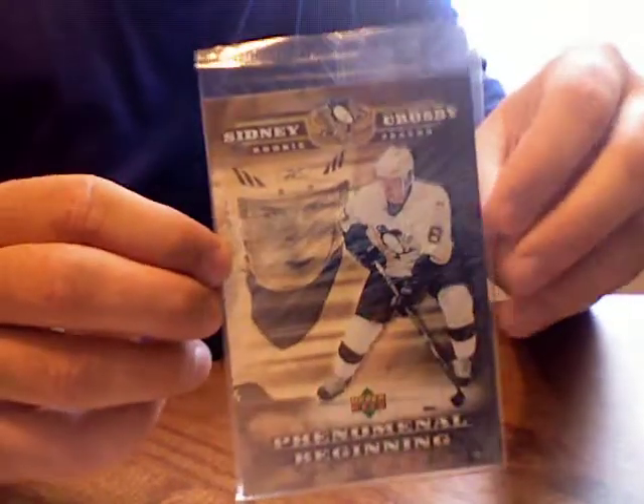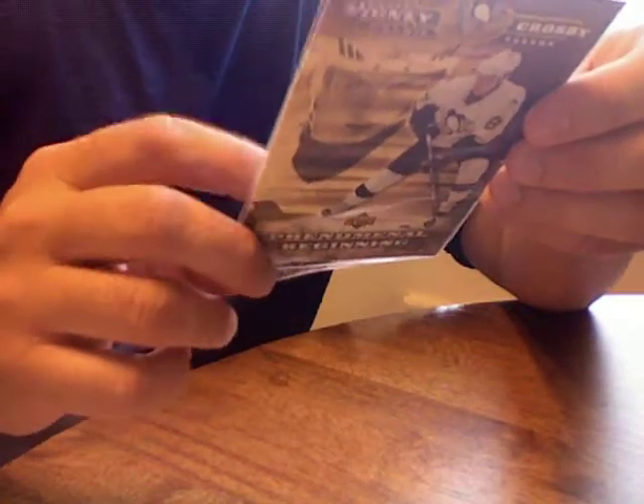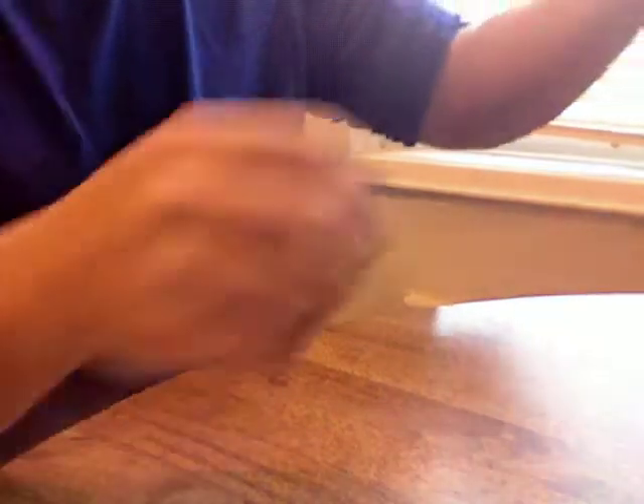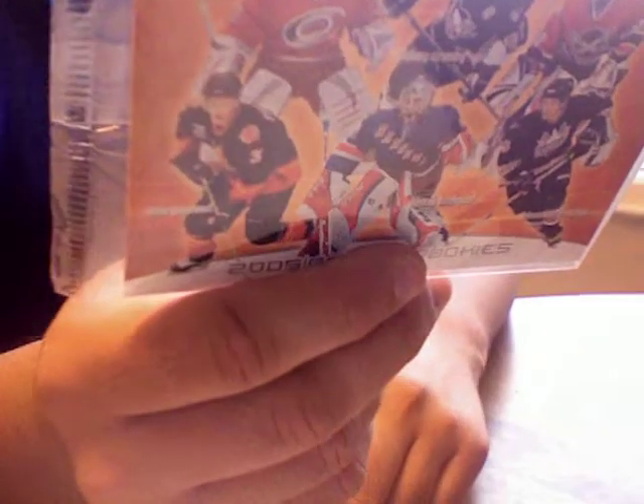First card I see is these huge cards and we got a Sidney Crosby. You can see it's a very large card. It says rookie season, phenomenal beginnings. Not sure what that is. And then we got another big card of 2005-06 NHL rookies. Not sure what these are from — I'd have to look them up. I'm not into hockey, so I'm not really caring too much. Then we got cards that are not even in protective cases in here.